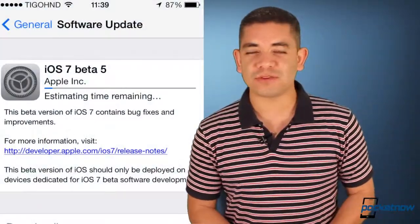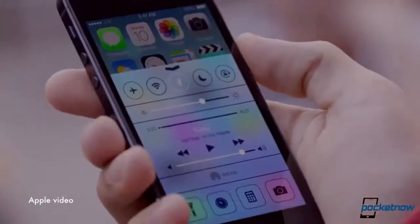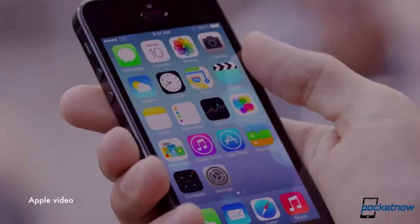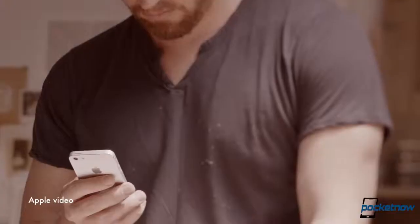Now let's talk about Apple. First of all, developers have now received iOS 7 Beta 5, which some confirm is much faster and more stable than it was before. I can't really tell the difference.